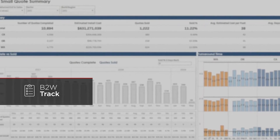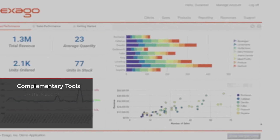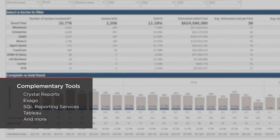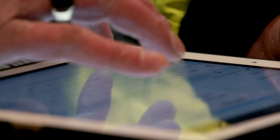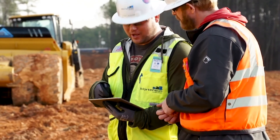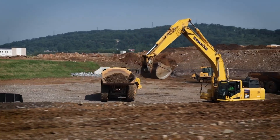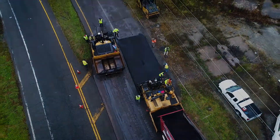Contractors can also use supplemental reporting tools to customize B2W reports and dashboards and aggregate data from across the B2W platform and other sources. Data can be a critical competitive advantage in heavy construction, and B2W Software's one platform empowers contractors to capture accurate, immediate data and to turn that data into actionable intelligence managers and executives need to drive profitability.